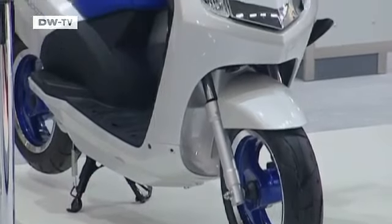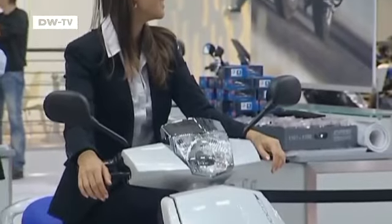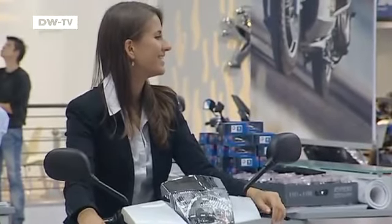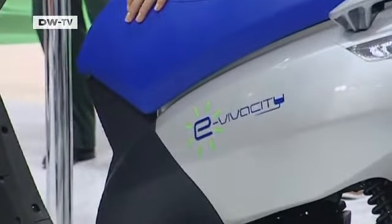Peugeot presented its new e-Vivacity, a tiny electric scooter that gets by with just five and a half horsepower. It needs just five hours to completely recharge and has a range of 60 kilometers.